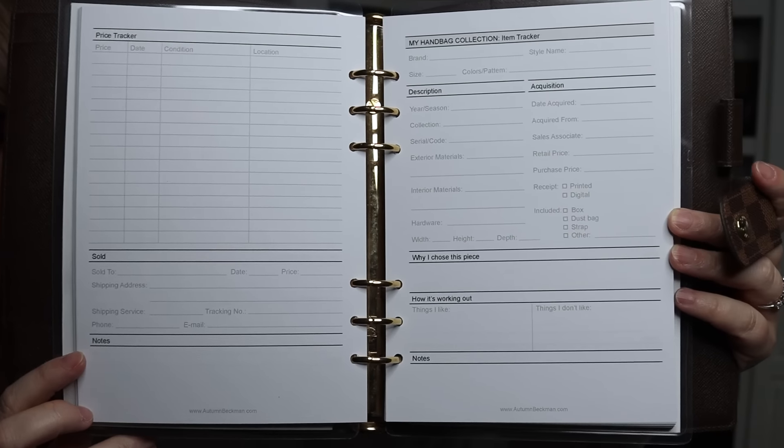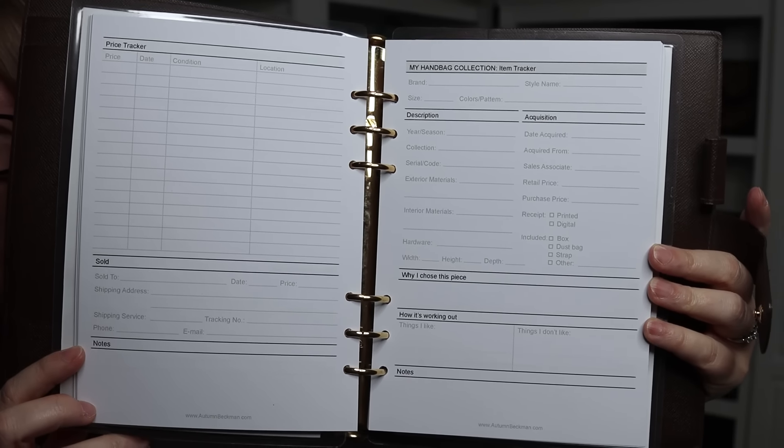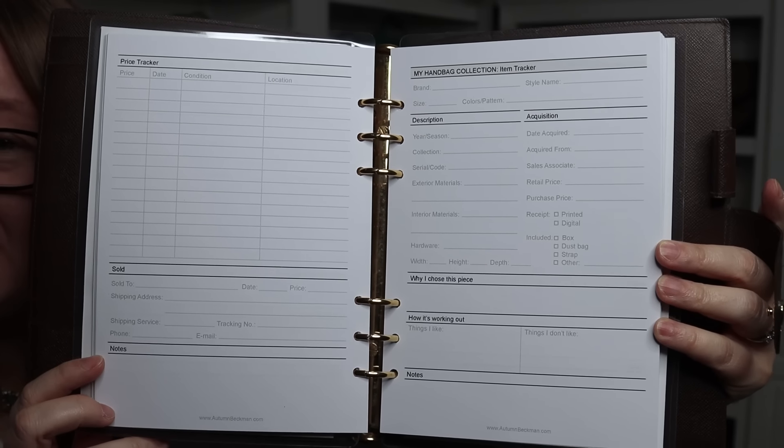Anytime you add a new bag to your collection, just like I'm doing today, you may want to keep track of it for personal purposes or certainly for insurance purposes. That's why I developed a tracking system called the My Handbag Collection Organizer — a collection of pages you can use to track all the information on each of your handbags: what you like about it, what you don't, notes, price changes, whether you sell the bag. Everything is available on my website at autumnbeckman.com. Please check that out at the link below.